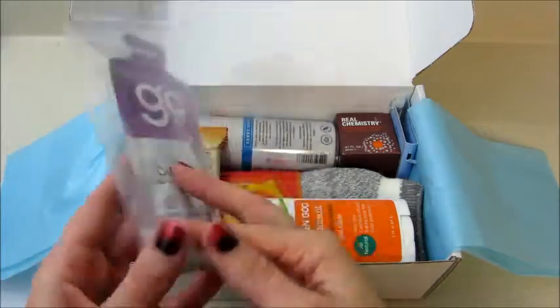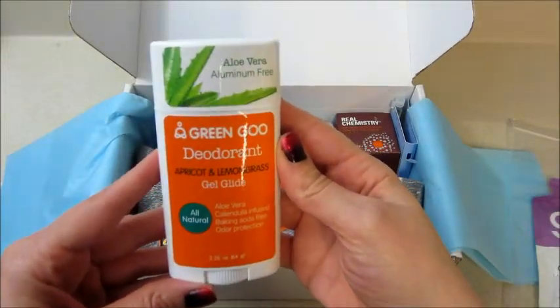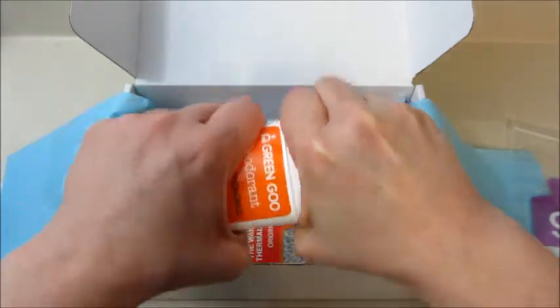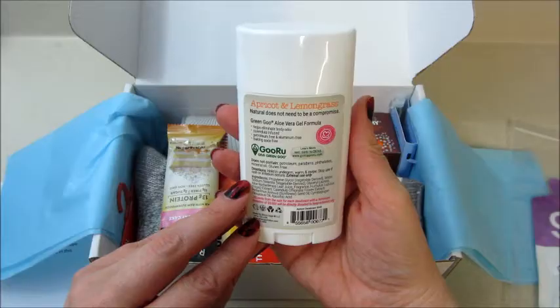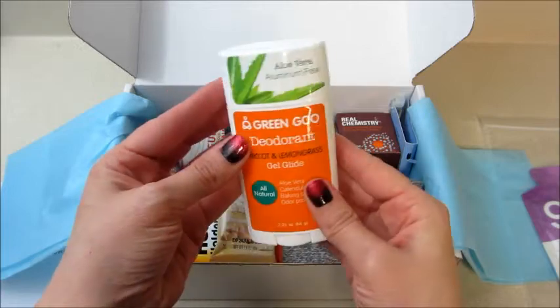Next up, Green Goo deodorant — apricot and lemongrass gel glide, all natural and aluminum free. Let me take a whiff of this... that smells really good! I like that. And of course it's a full size item, so that's really awesome. I'll link all these companies below in case you guys are interested and want to read more about any of these products.